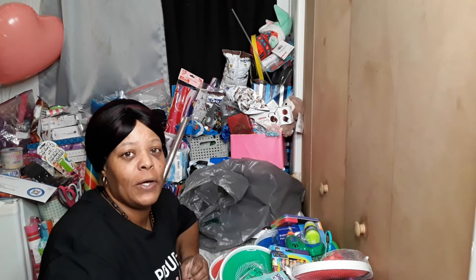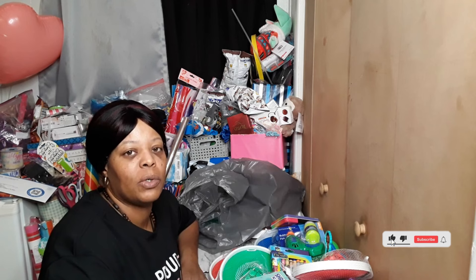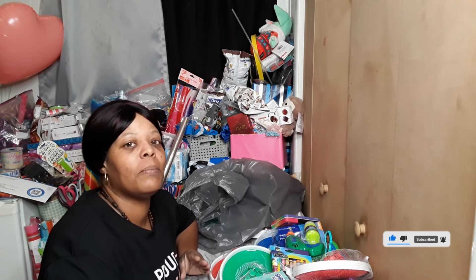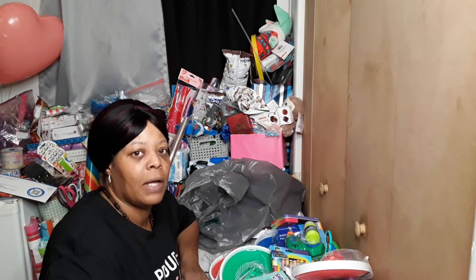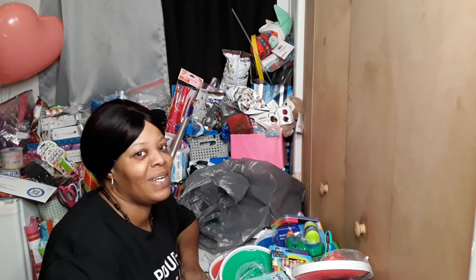All right guys, this is the end of my video. Please do me a favor and hit that subscribe button, turn them notifications on so you'll be notified the next time I upload a video. Please give the video a thumbs up — it helps my channel out. I appreciate it and with that being said, see you in the next video.